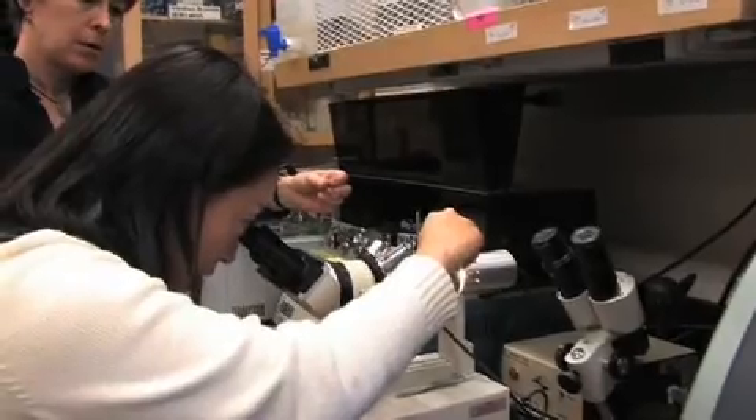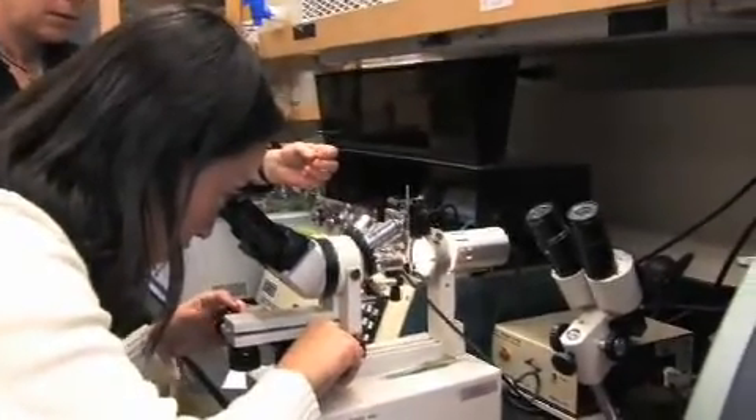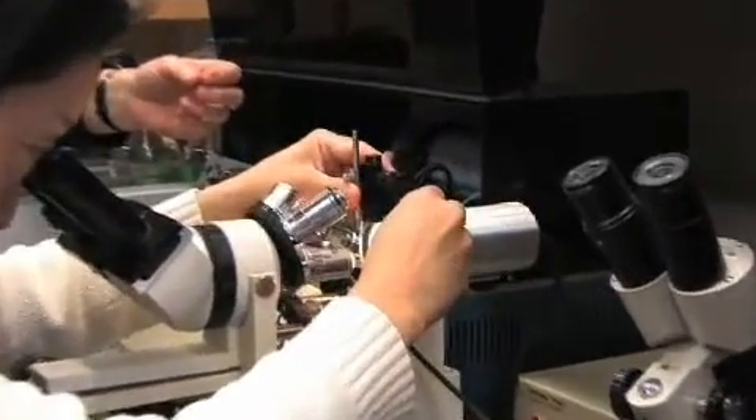Now, importantly, they're not identical, and we're still learning whether or not the induced pluripotent cells can be a full replacement for embryonic stem cells. They may one day, but certainly for the foreseeable future, we're going to move forward studying both types of stem cells.